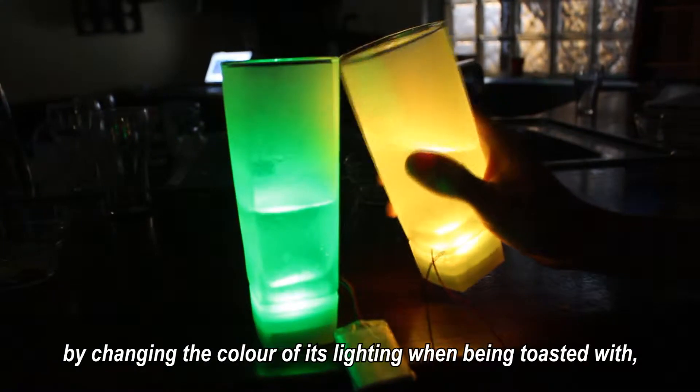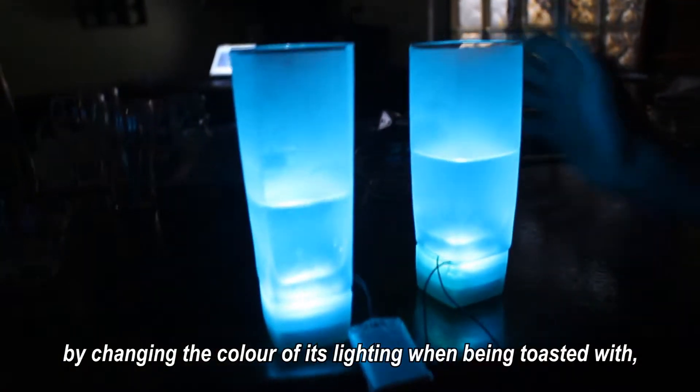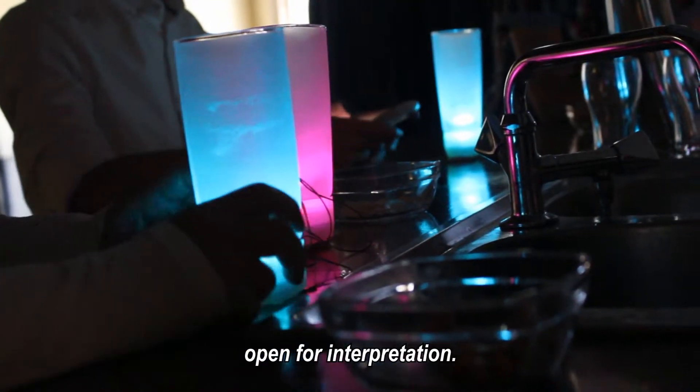PopGlass connects people by changing the color of its lighting when being toasted with, granting an identity to the user, open for interpretation.